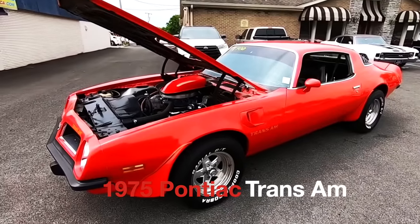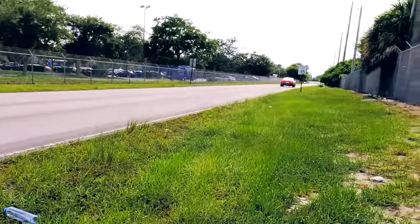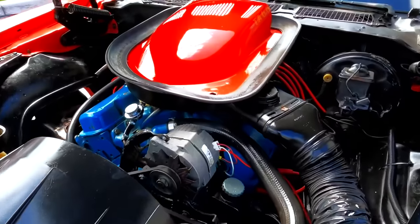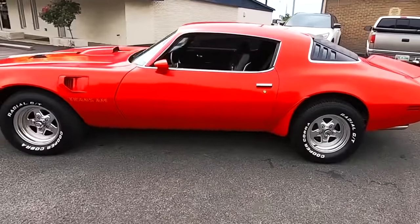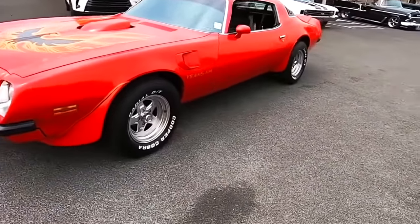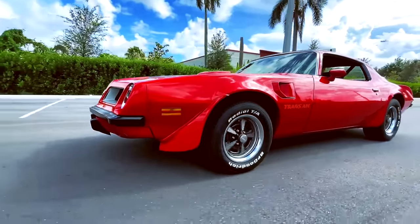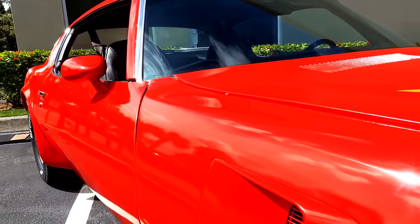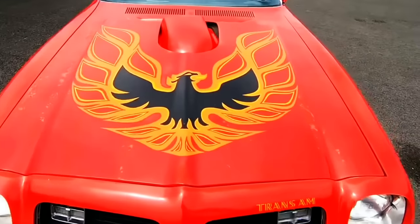1975 Pontiac Trans Am. Referred to by some as the last muscle car standing, the Firebird line-up did its best to carry the performance torch through much of the 70s, despite being dragged into the slow lane by government regulations and inflated gas prices. It was never going to bring home any trophies at the drag strip, but the 1975 Trans Am is probably owed a debt of gratitude from the collector car world. Other muscle machines died all around it, but the Trans Am was simply too nice and too popular to euthanise — even during its tamest days, the Screaming Chicken was a mighty nice car.